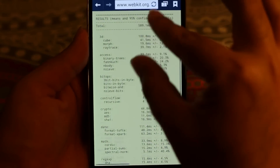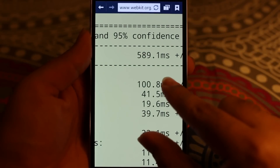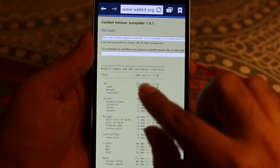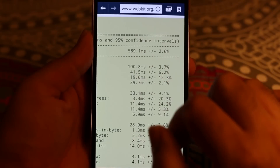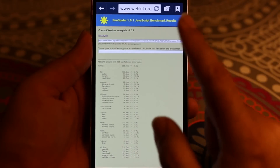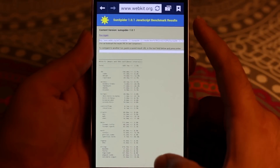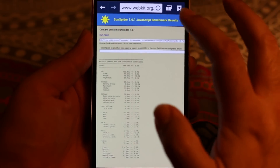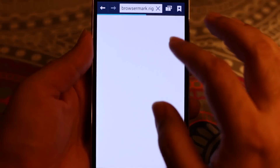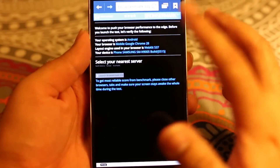The first one is the JavaScript SunSpider benchmark, and as you can see it scored 589ms. I ran this benchmark a few times — one run was close to 575 and another was 559 — so it scores somewhere in the range of 550 to 600ms. The other browser benchmark I tested is the BrowserMark benchmark.